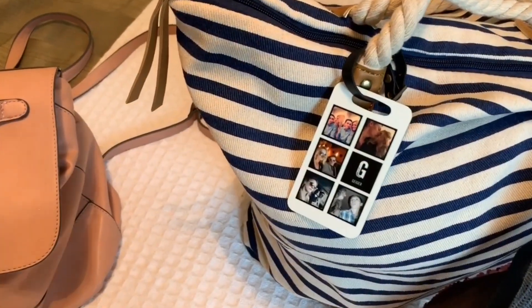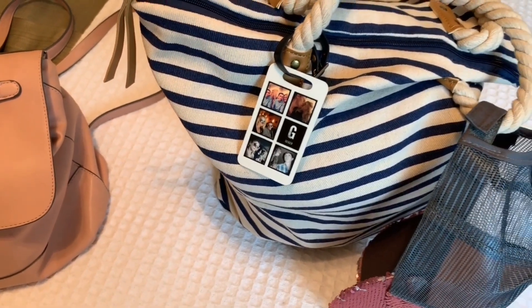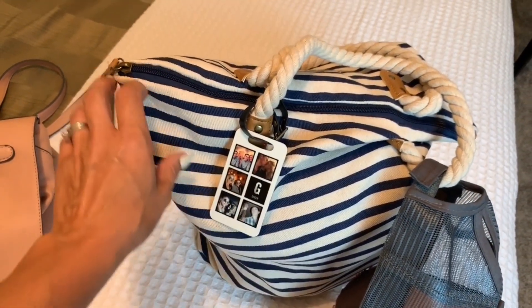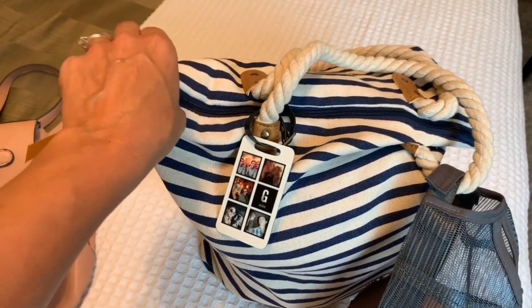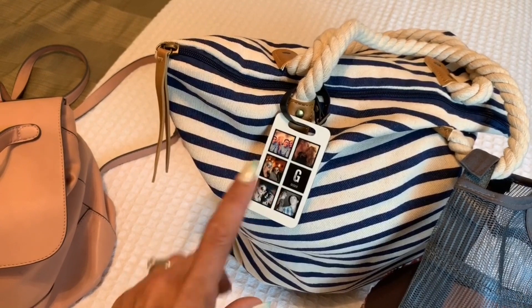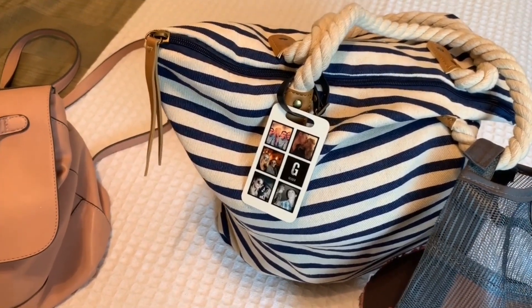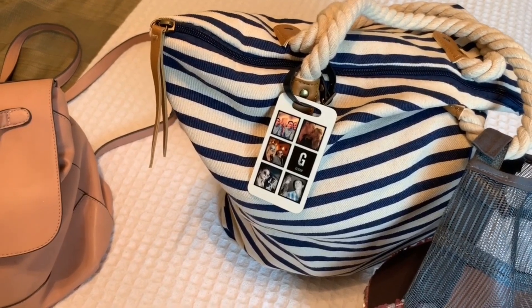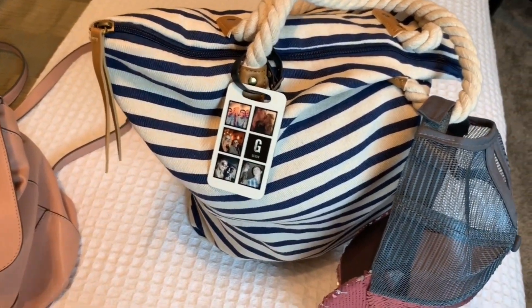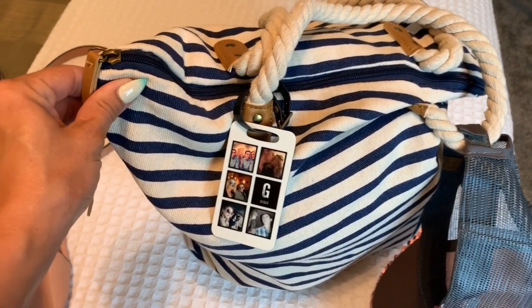On each of my luggage we have this — the other side has our address on it so I won't show you that. It's just something I made on Shutterfly. If you download their app they'll send you freebies — luggage tags, magnets for your fridge. The other day they literally had 99 free magnets. I absolutely love Shutterfly, I highly recommend them. And obviously my Three Bird Nest hat. Let me show you what's in here.